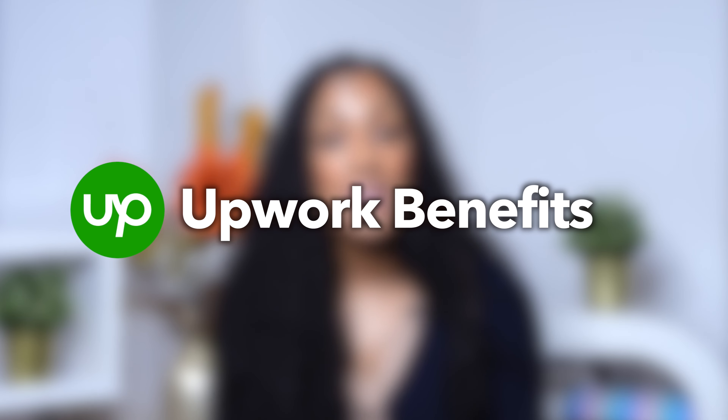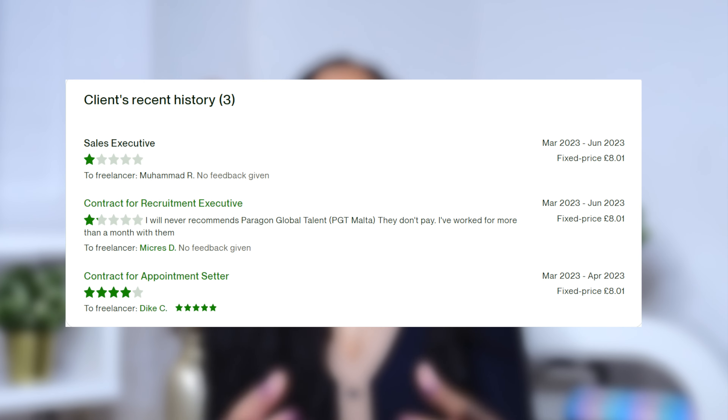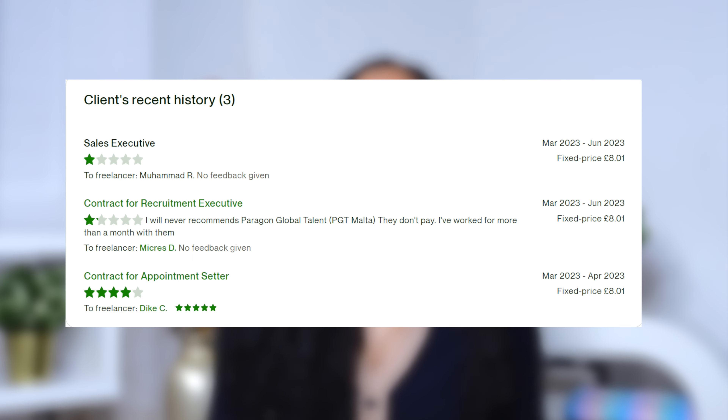One of the benefits of Upwork is that you get to see what other freelancers have rated a particular company — you get an idea of how good the company is, whether they're reputable, and if they pay on time. I think that's really good because sometimes companies don't pay freelancers on time or at all. You really get an idea of whether the company is reputable.